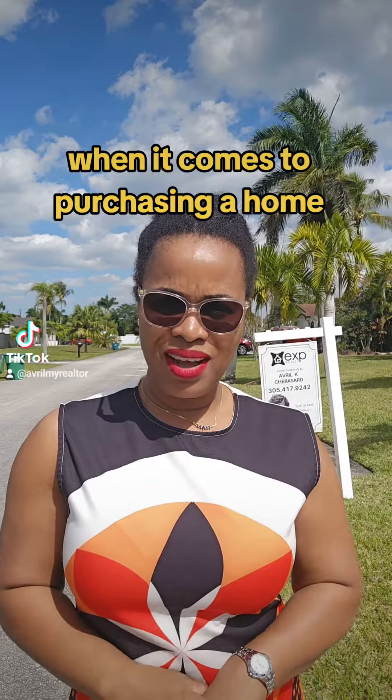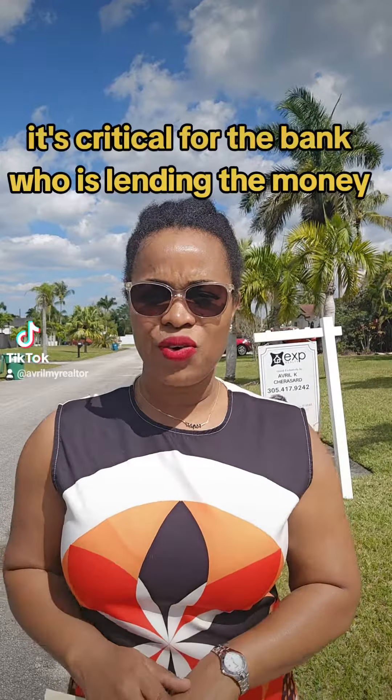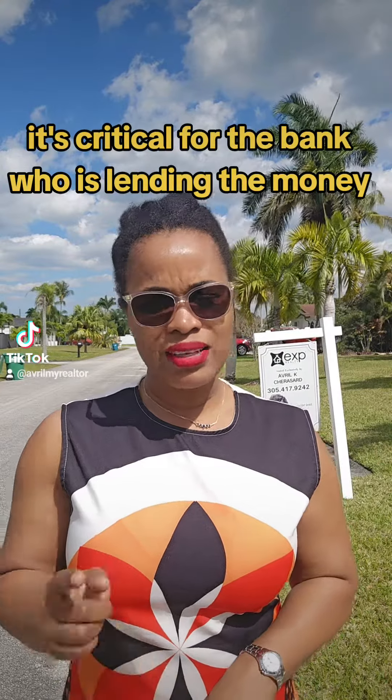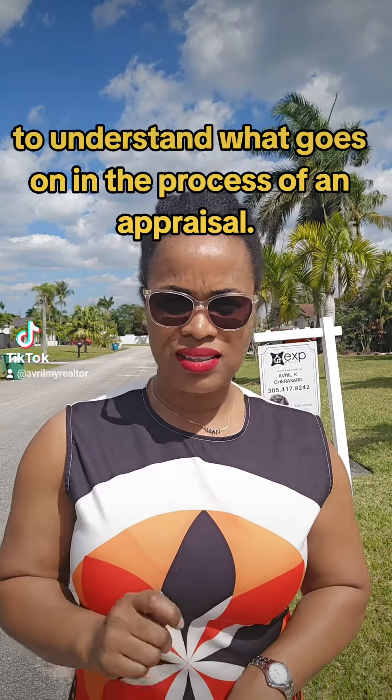When it comes to purchasing a home, understanding the appraisal process is crucial. It's critical for the bank who is lending the money, as well as the buyer, to understand what goes on in the process of an appraisal.